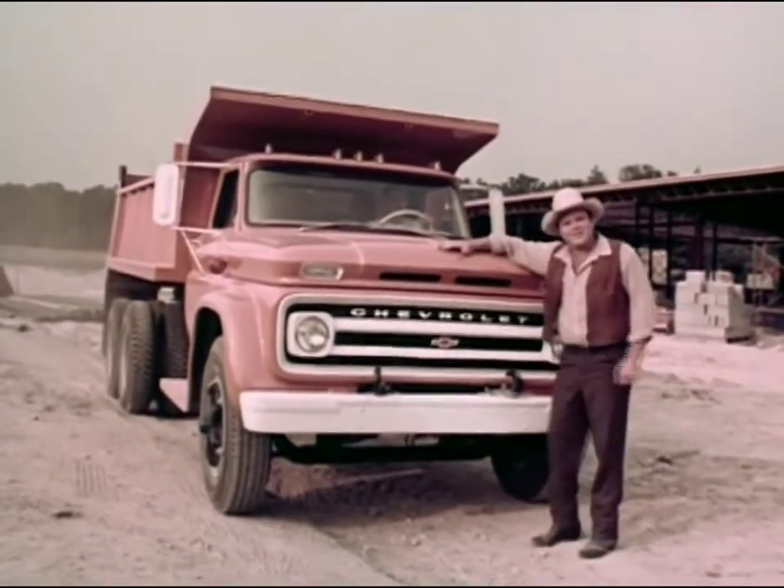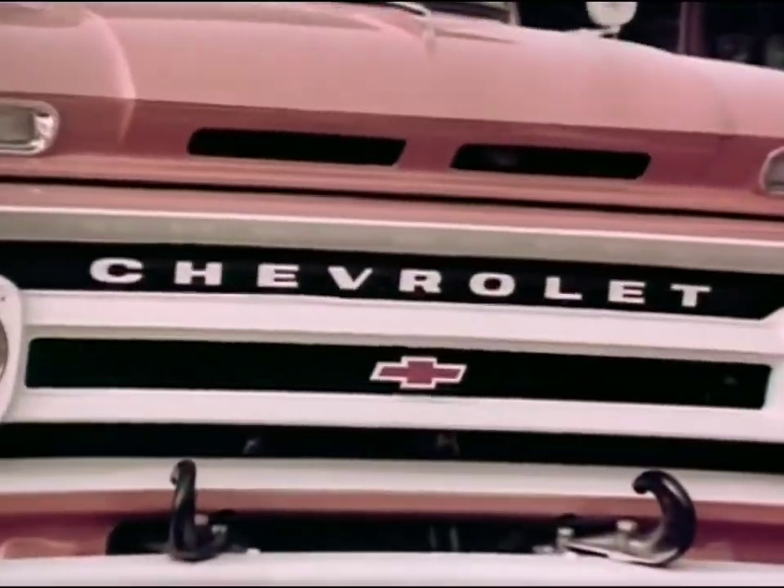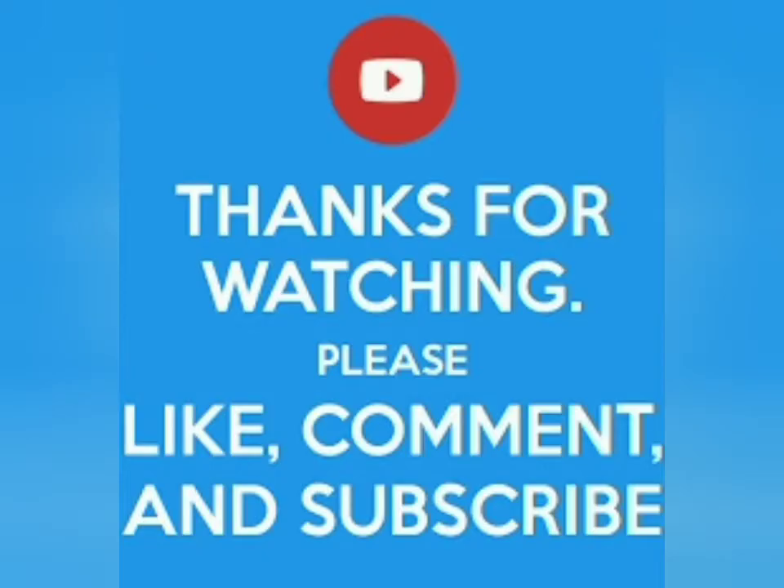So, what do you say? See the new 1964 Chevy trucks at your Chevrolet dealer.